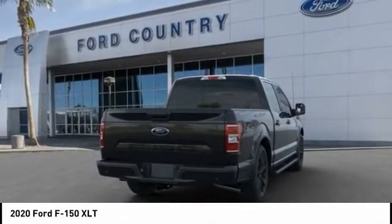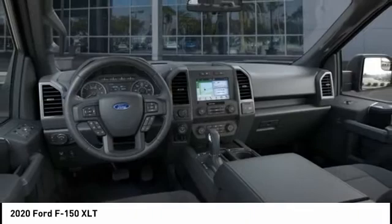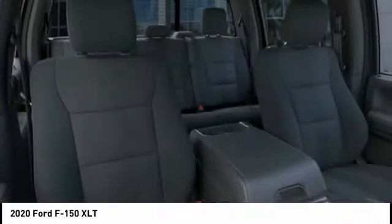Speed control, front wheel independent suspension. This isn't just a vehicle. It's an experience. So stop in for a test drive today.